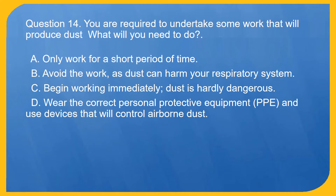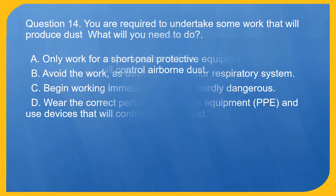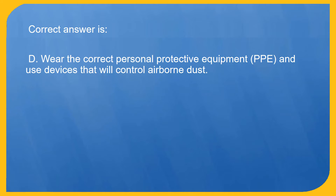Question 14. You are required to undertake some work that will produce dust. What will you need to do? A. Only work for a short period of time. B. Avoid the work, as dust can harm your respiratory system. C. Begin working immediately — dust is hardly dangerous. D. Wear the correct personal protective equipment (PPE) and use devices that will control airborne dust. Correct answer is D. Wear the correct PPE and use devices that will control airborne dust.